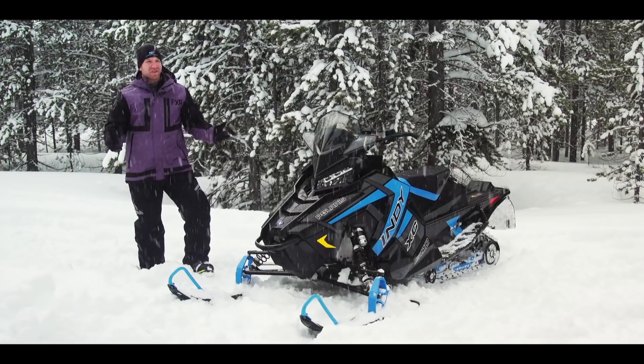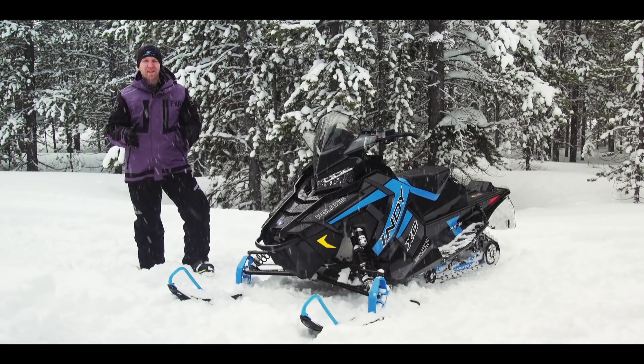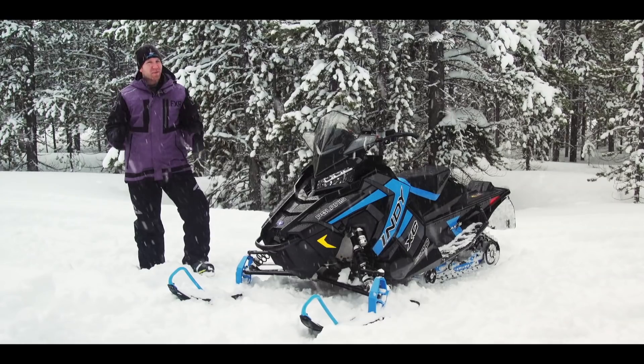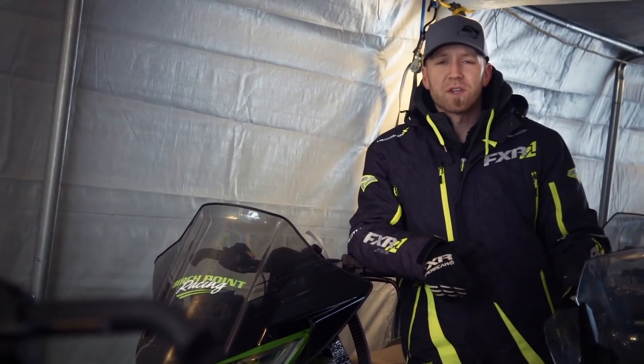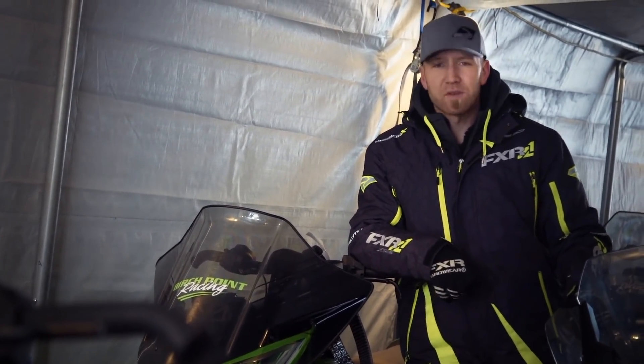The 600 Indy XC is a force to be reckoned with. It delivers power and economy that are amongst the best in its class, and handling? That might just be second to none. If you enjoyed the video, like it and subscribe to our page for more great content from Snowtrax TV.